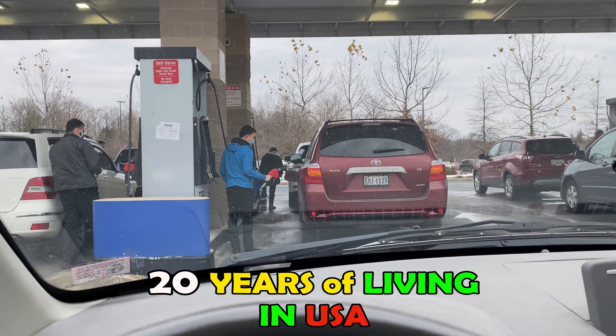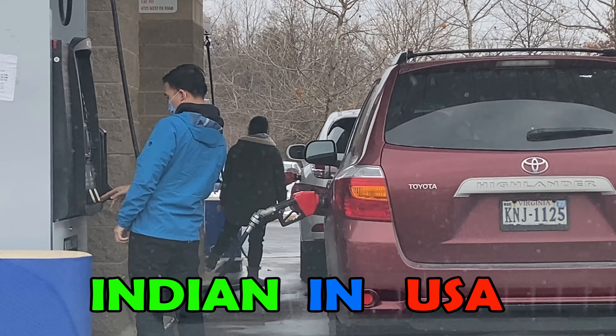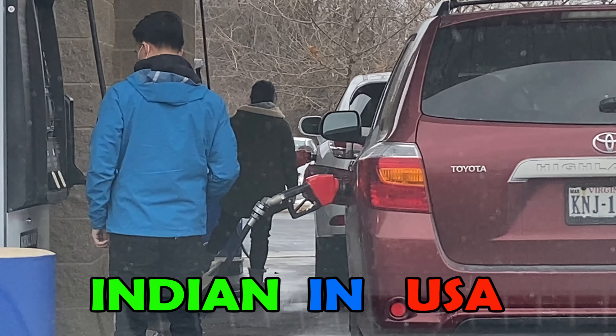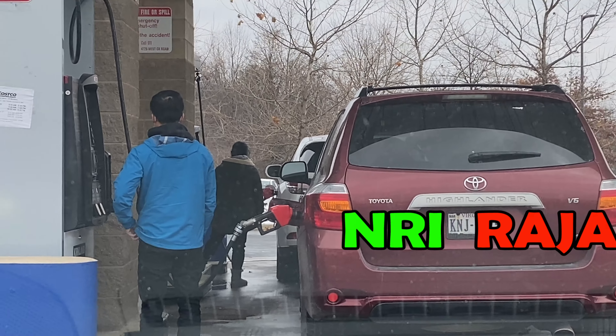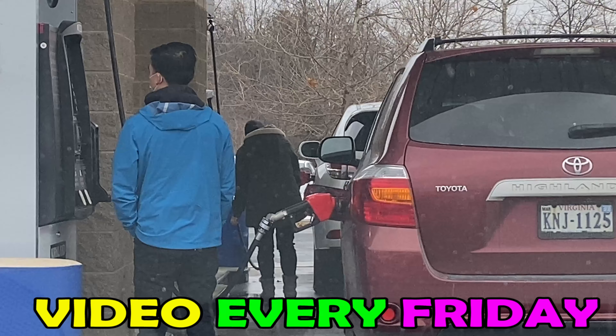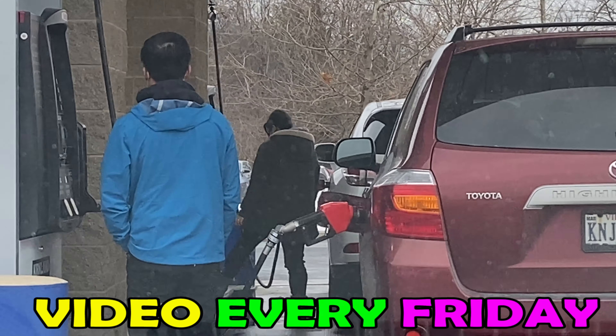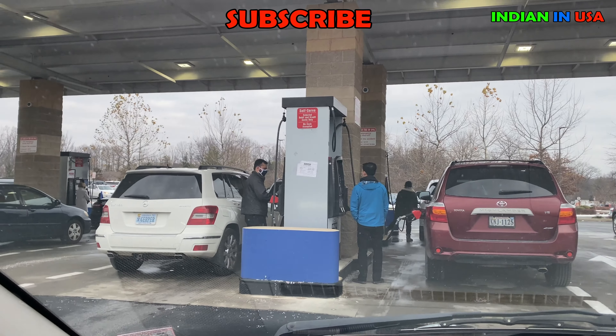This is a gas station in the USA. Unlike in India where it's called petrol, in America it's called gas, so these are called gas stations instead of petrol bunks. Here we just need to fill up by ourselves.